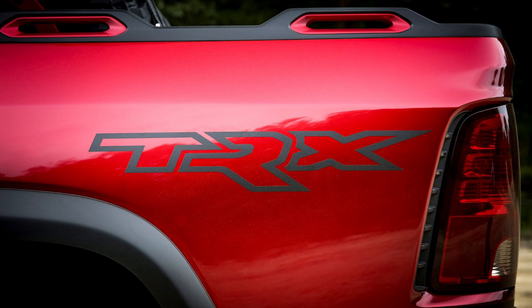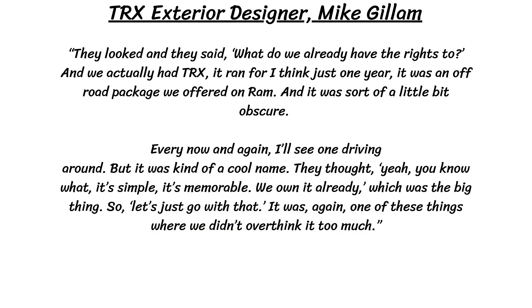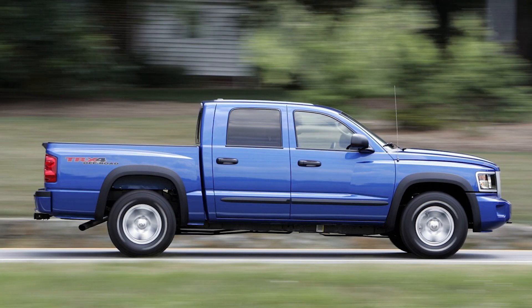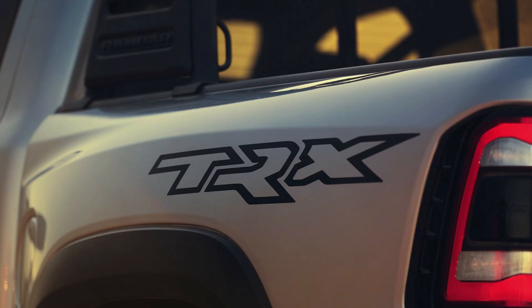The TRX designer, Mike Gillum, said that there were over 200 possible names the company was considering, all written down on a sheet of paper, but the legal department couldn't get any of those names ready fast enough for the reveal of the truck. He said: 'They looked and they said, what do we already have the rights to? And we actually had TRX. It ran for just one year — it was an off-road package we offered on Ram, and it was sort of a little bit obscure. But it was kind of a cool name. It's simple, it's memorable, we own it already, which was the big thing. So let's just go with that. We didn't overthink it too much.'